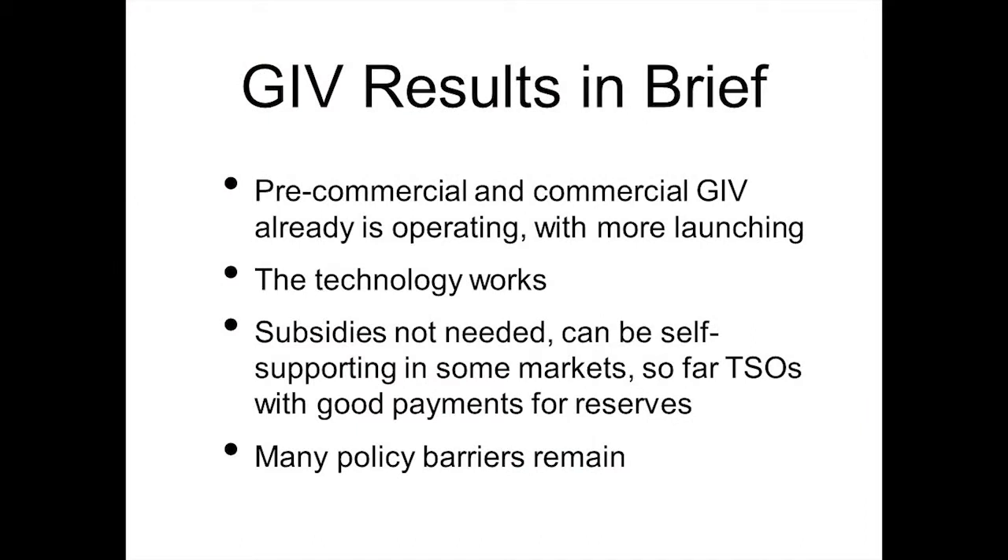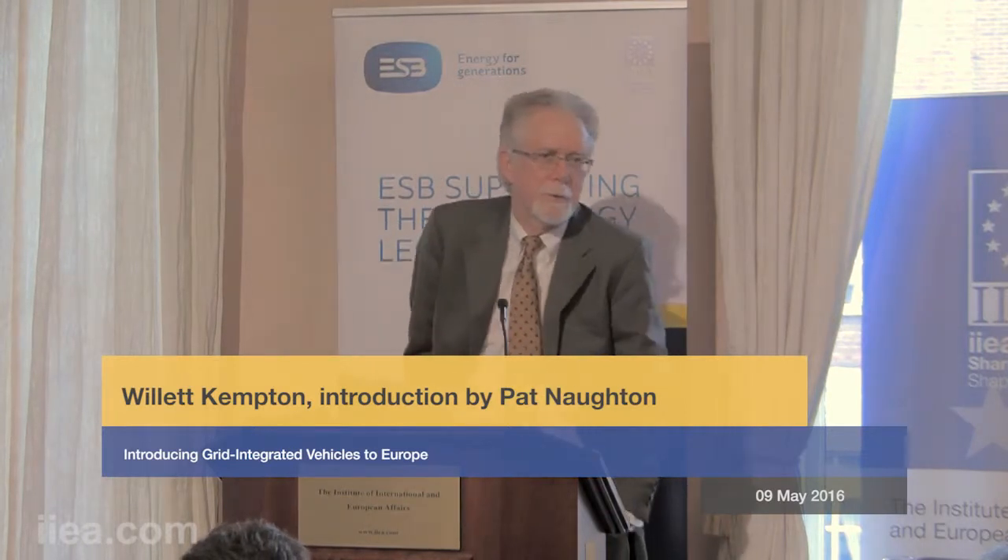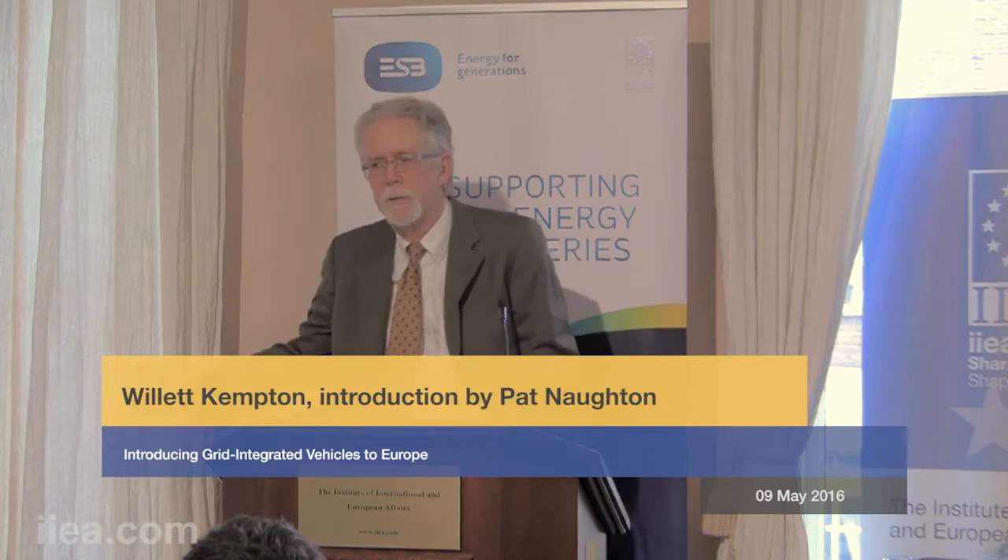In summary: we're in pre-commercial and even commercial operation of grid-integrated vehicles already, with more locations launching. The technology definitely works — it's not just a theory. It pays for itself; you don't need subsidies, although somebody has to invest initially because you don't have positive cash flow at first. In some markets it's self-supporting, so we're seeking out those markets. And there are many policy barriers still remaining. Thank you very much.